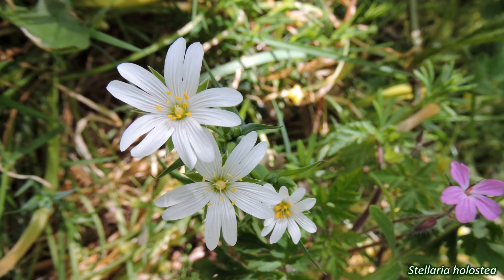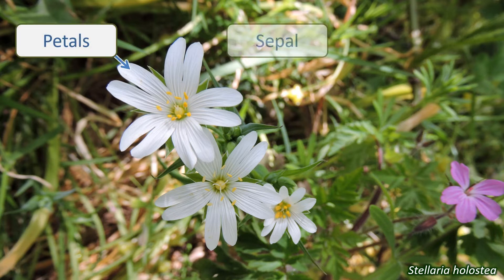The flowers of this family are regular, otherwise known as actinomorphic, with five petals and five sepals, though some species have four of each, and a couple have no petals at all. The petals are separate, while the sepals may be either separate or partially fused together.